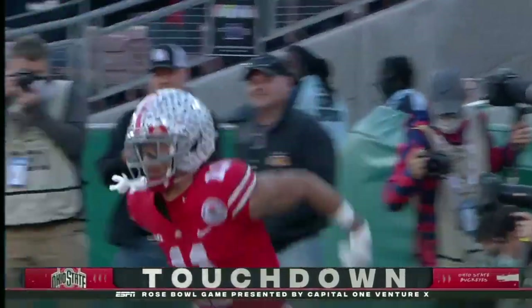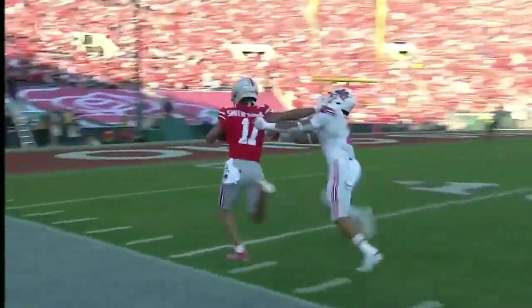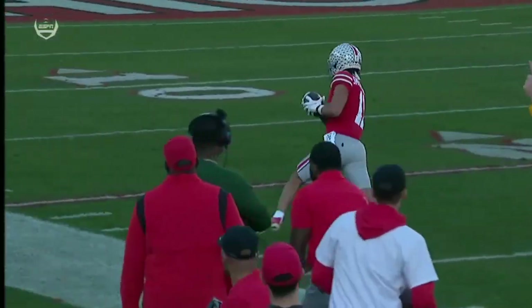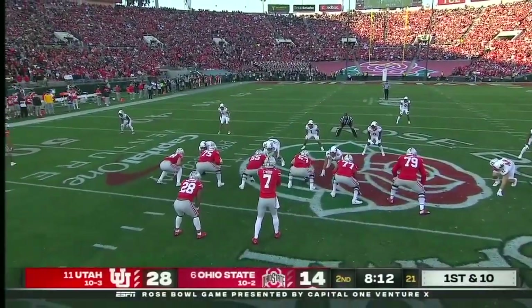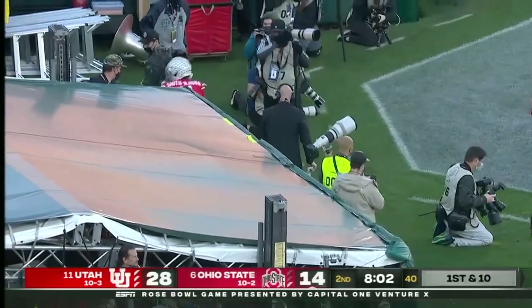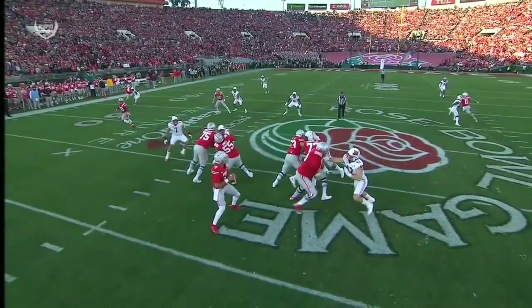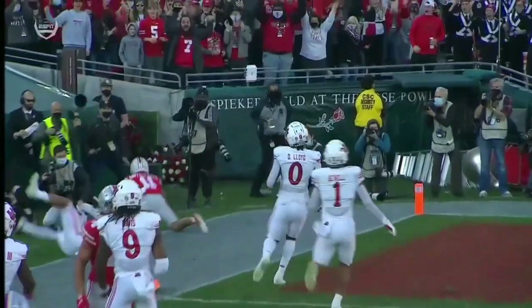First down throw — Smith-Njigba is open, and again Stroud drops it in. Stiff arm all the way to the end zone — touchdown, Jackson Smith-Njigba! He's so effective at turning short passes into long gains. Smith-Njigba had the third most receiving yards. Stroud touchdowns at his last two completions — can he make it three in a row? Smith-Njigba touchdown — and Ohio State answers instantly from 52 yards. This is the dangerous part to Smith-Njigba — six feet, about 200 pounds, great block by Fleming.